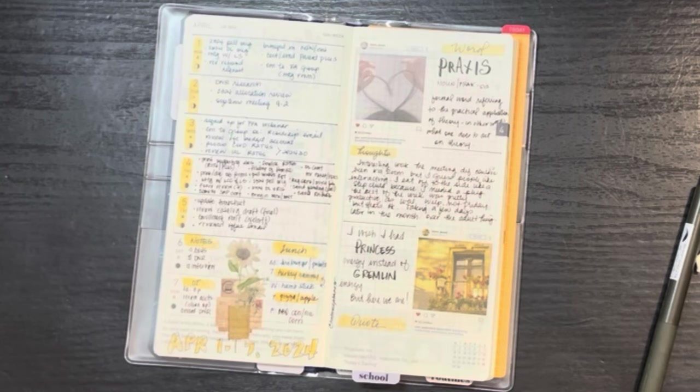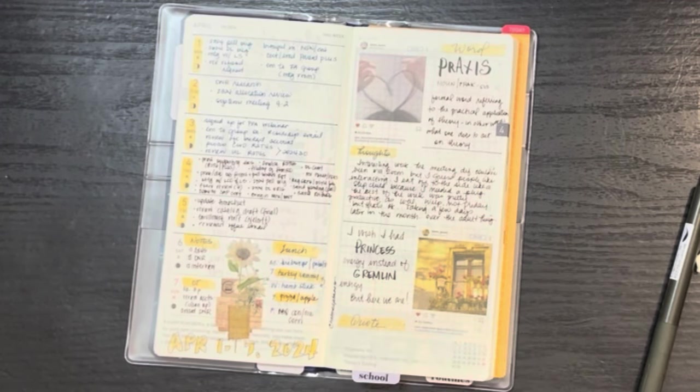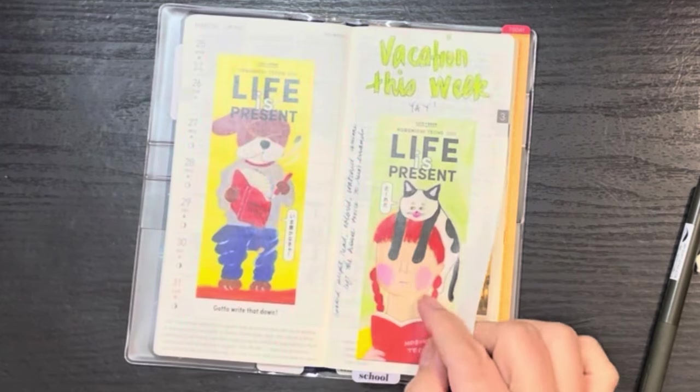The word of the week was 'praxis' — a formal word referring to the practical application of theory; in other words, what one does to act on theory. The quote was: 'I wish I had princess energy instead of gremlin energy, but here we are.' I think you have to be of a certain age to actually get that reference.